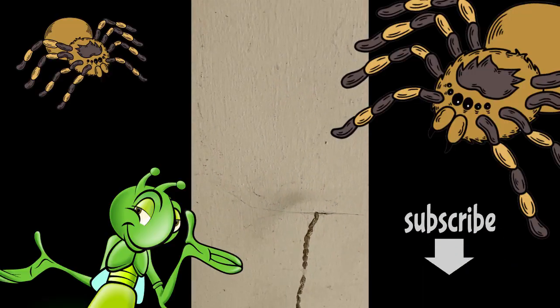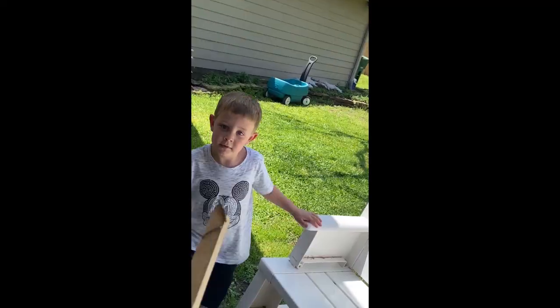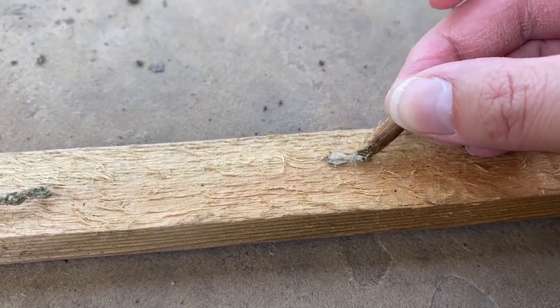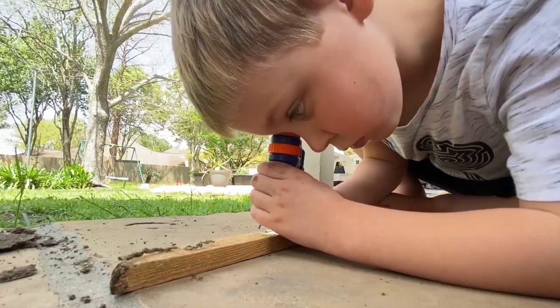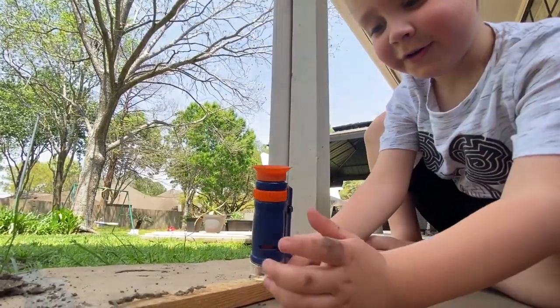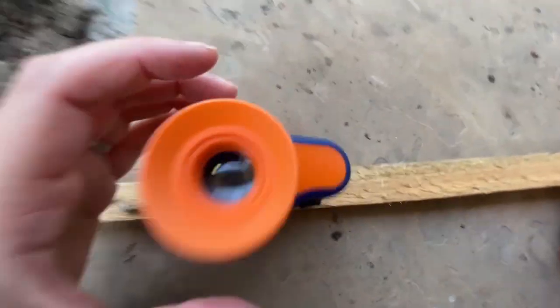Brayden, do you think these are spider eggs? I broke it open — you want to look inside of it? Choose a microscope. What do you see? I see a spider in there. You see a spider in there? No way. Yes, they are little spiders!